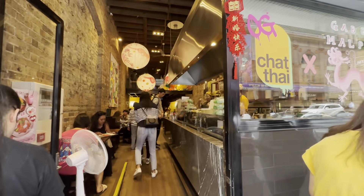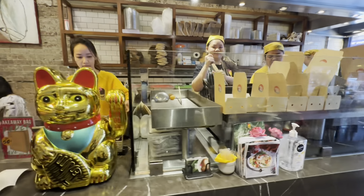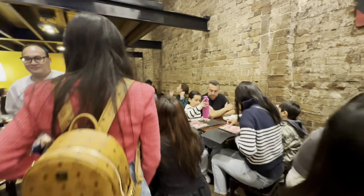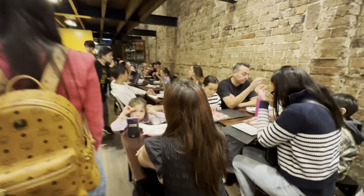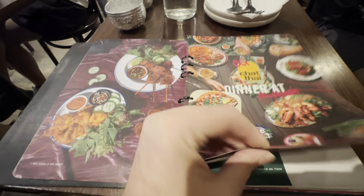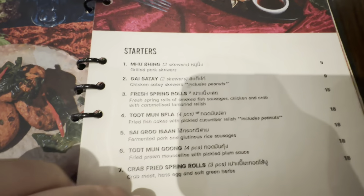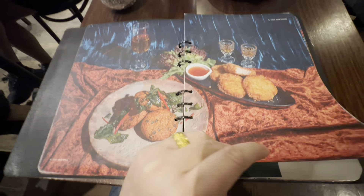We're going to check out this Thai restaurant — nice set up inside, let's go check it out. We've got to find a table for two. Because you guys often like to see where we're eating, there seems to be a variety of things here on the menu — Ann's already found what she wants.